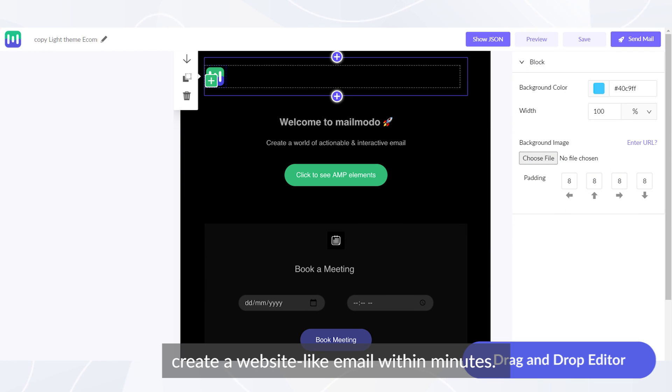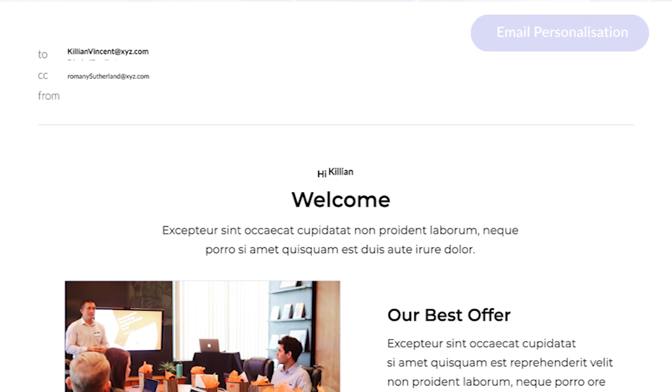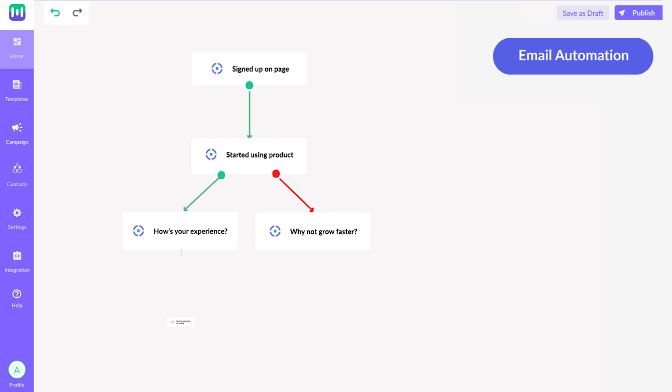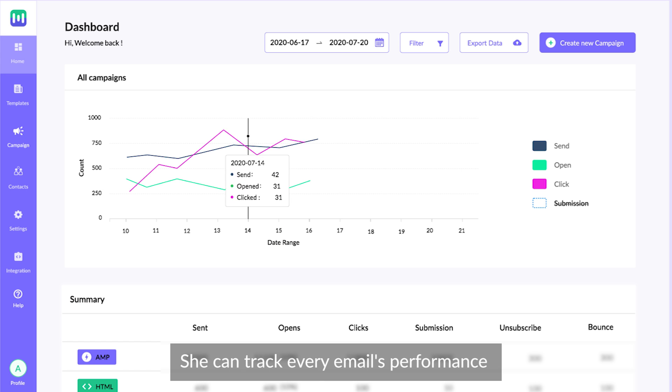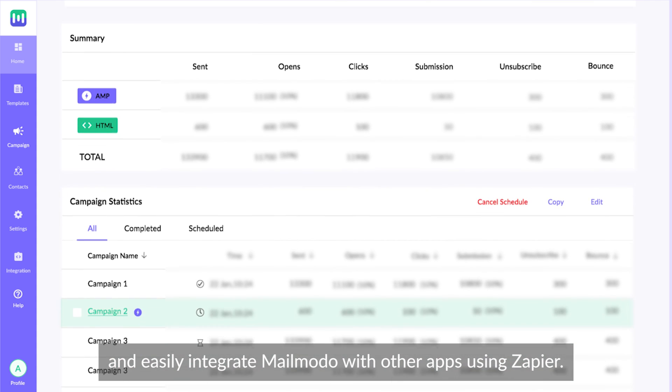Create a website-like email within minutes. Jane can personalize her content for every user, automate everything using a drag-and-drop journey builder, track every email's performance, and easily integrate MailMoto with other apps using Zapier.